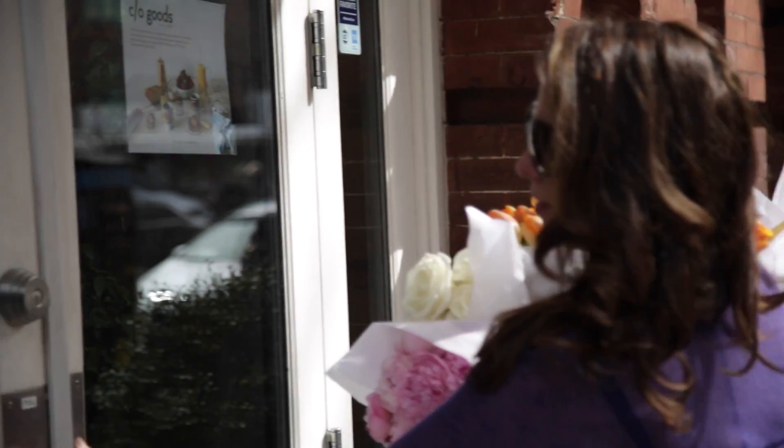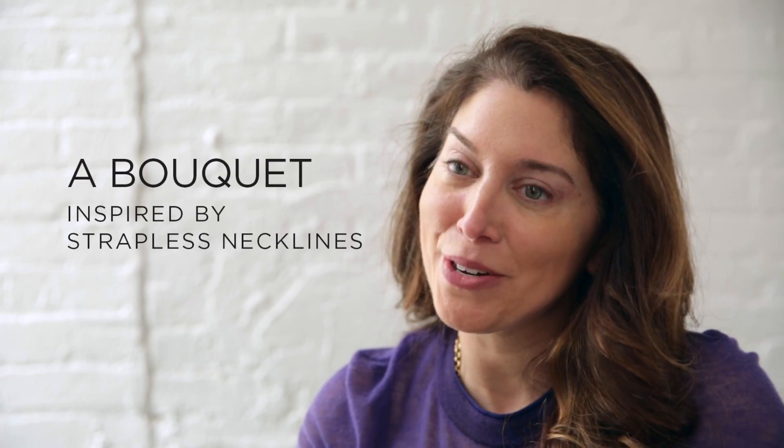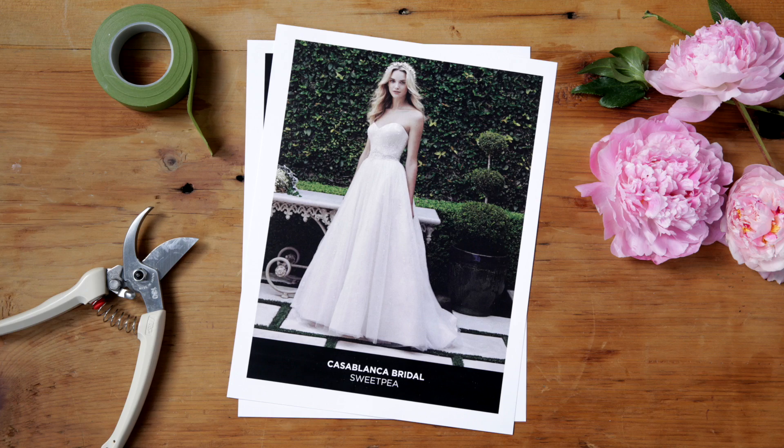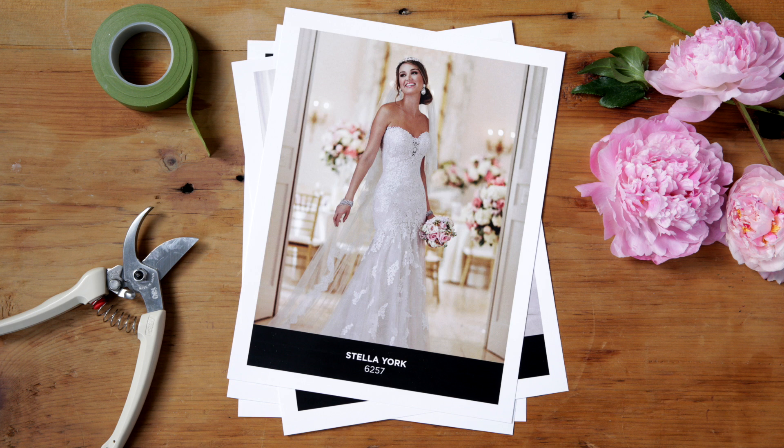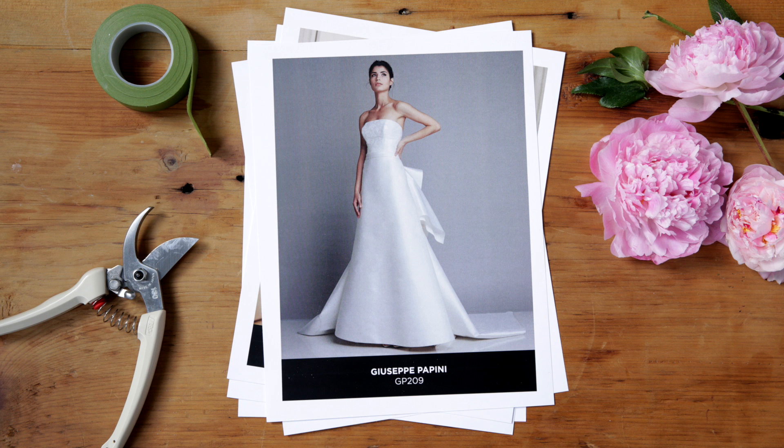My name is Meredith Wakea Perez. I'm the proprietor and creative director of Belle Fleur New York City. I love incorporating pastel flowers with strapless dresses, and what's better than peonies? I think it's that touch of romance that softens the look.